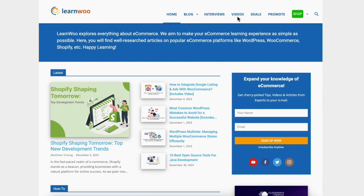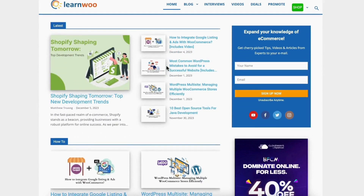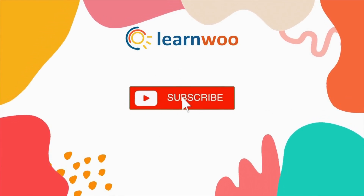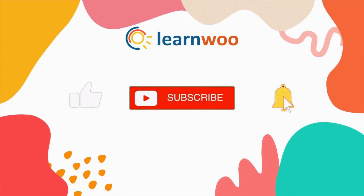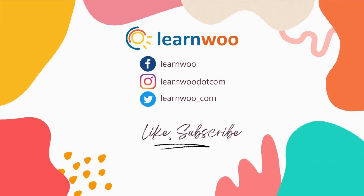I hope this video helps you make an informed decision and streamline your booking process. Check learnwoo.com for more videos, articles, and resources related to websites, WooCommerce, and WordPress. If you like this video, give it a big thumbs up and subscribe to our channel for more videos like this — and don't forget to hit the bell icon to keep getting updates. Thank you so much for watching and I'll see you in the next video.